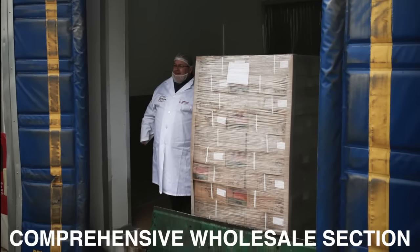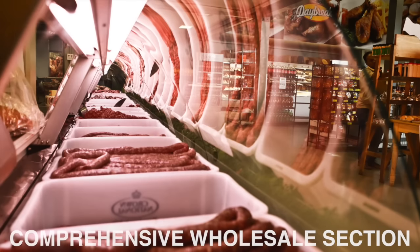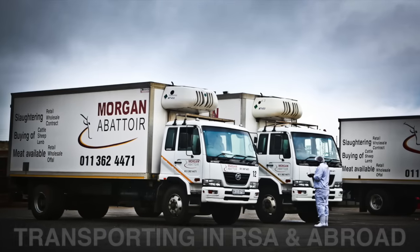Our wholesale section markets all of our beef quarters, other types of quarter cuts, carcasses and primal beef cuts from our deboning section. We deliver all around South Africa and even abroad when required.